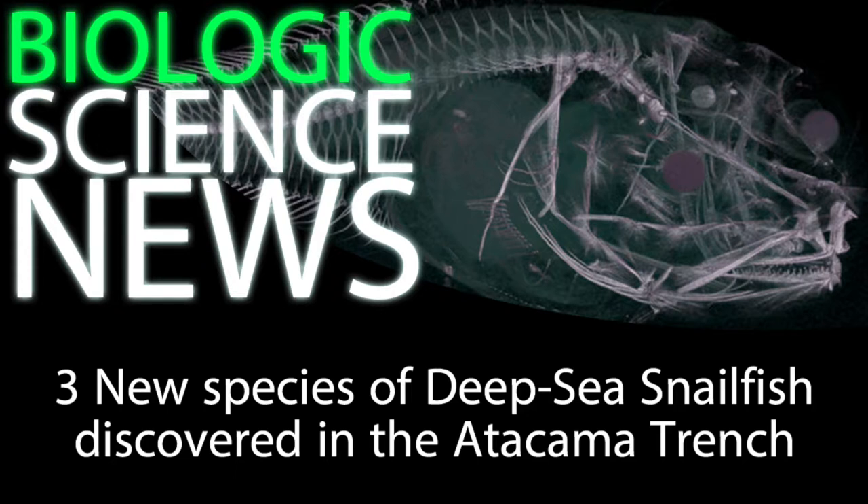Dr. Thomas Lindley described them, saying: "There is something about this snailfish that allows them to adapt to living very deep. Beyond the reach of other fish, they are free of competitors and predators. As the footage clearly shows, there are lots of invertebrate prey down there, and the snailfish are the top predator. They seem to be quite active and look very well fed. Their gelatinous structure means that they're perfectly adapted to living at extreme pressure, and in fact, the hardest structures in their bodies are the bones in their inner ear, which give them balance, and their teeth. Without the extreme pressure and cold to support their bodies, they are extremely fragile, and melt rapidly when brought to the surface."